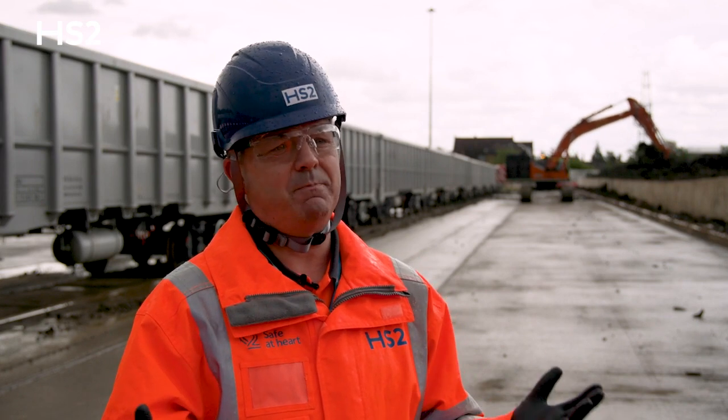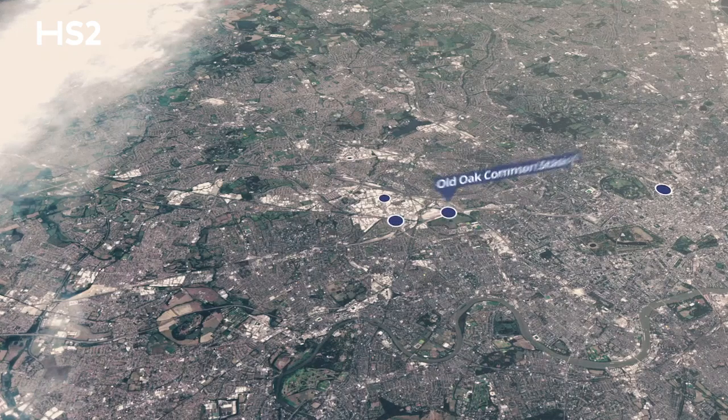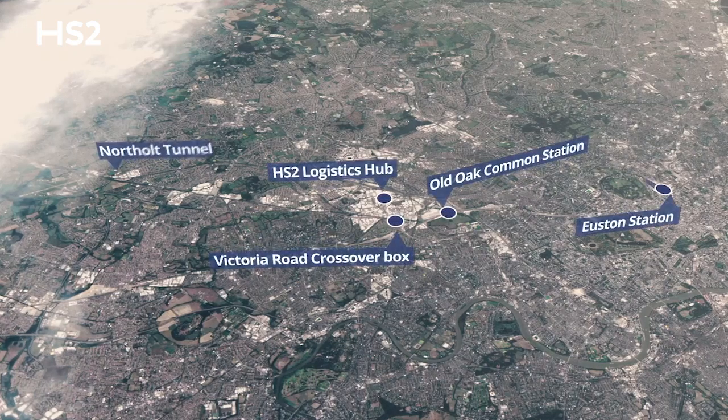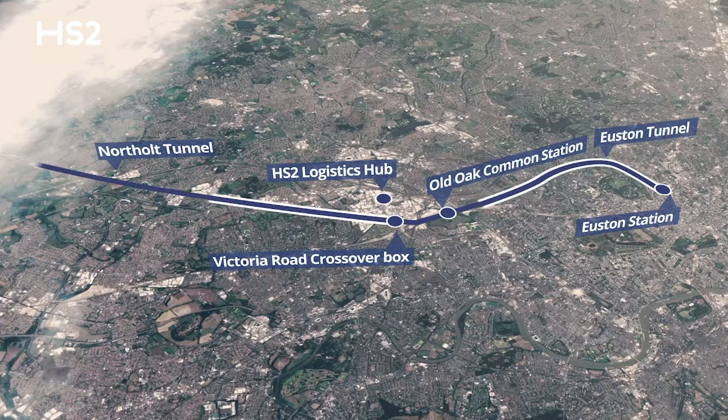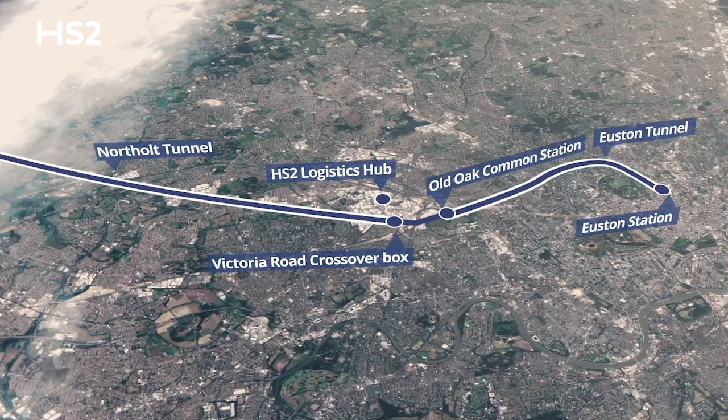The main reason for the logistics hub is to deal with the material coming to and from four of our six main TBM — tunnel boring machine — drives. That means taking earth away from those tunnelling activities and transporting tunnel segments in the opposite direction to form the tunnels.